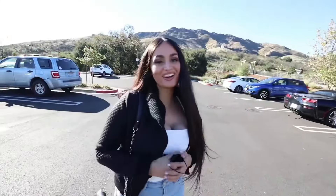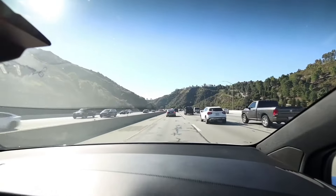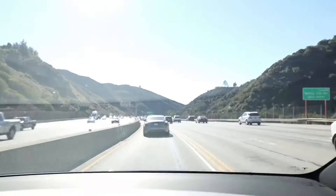Rich people problems, you know? Good morning! We are about to go to one of the most insane car collections ever. He's a real-life billionaire — this guy has like four Bugattis. Today we're heading out in the Tesla. This is the entrance. Welcome to the garage of a billionaire!